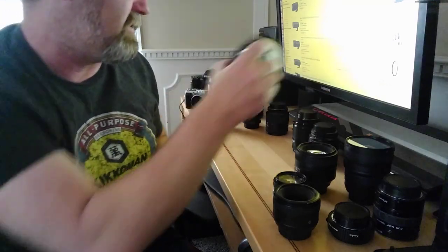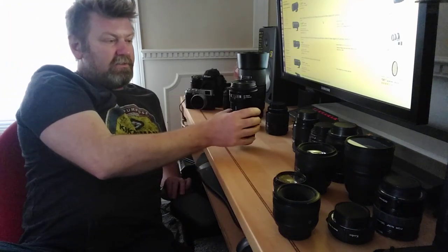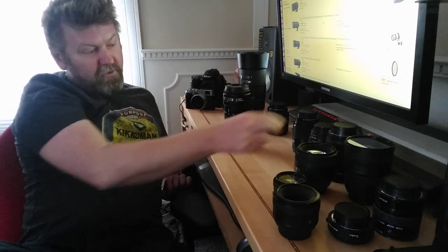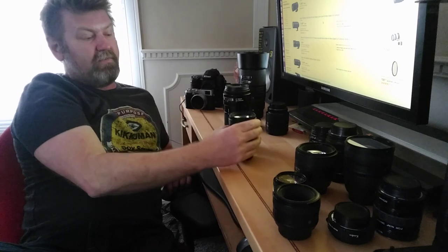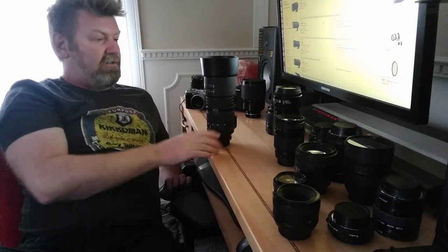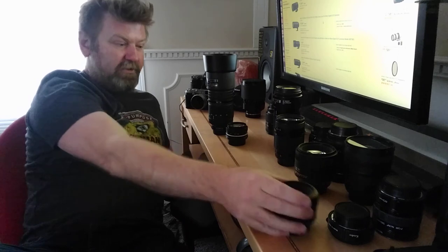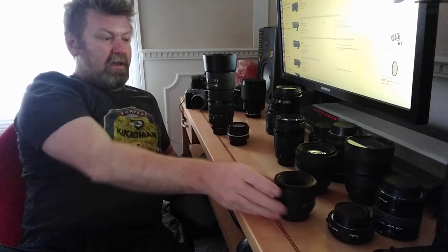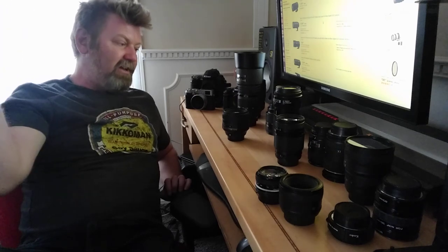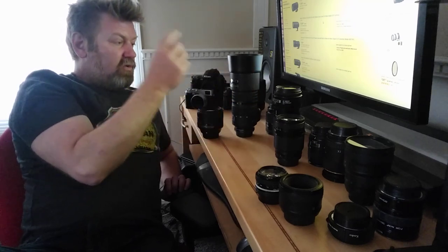For travel, if I'm traveling light I'll take the Nikon D7100 crop-sensor camera with the 80-200 as my telephoto and the 35-70 for sports. Either the 20mm wide angle or the 50mm for anything else. For portraits — studio, shooting kids, anything like that — it'll be between the 85mm or the zoom.